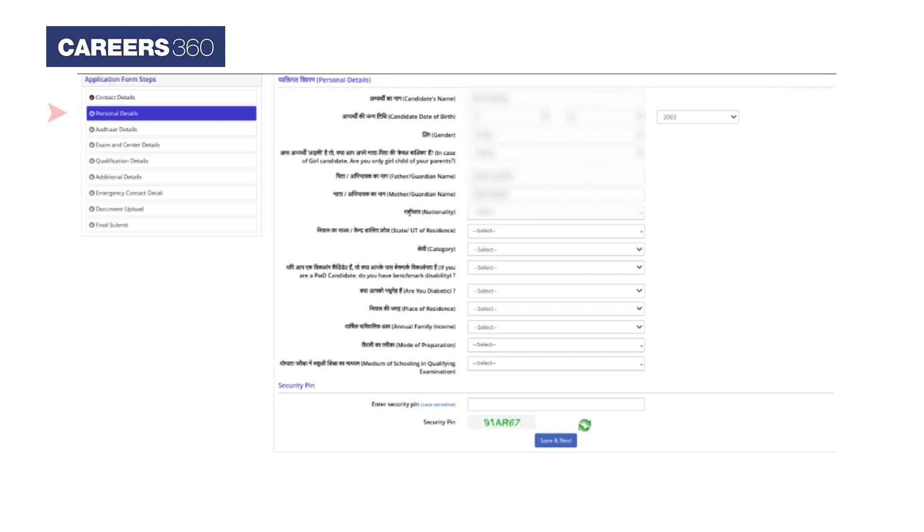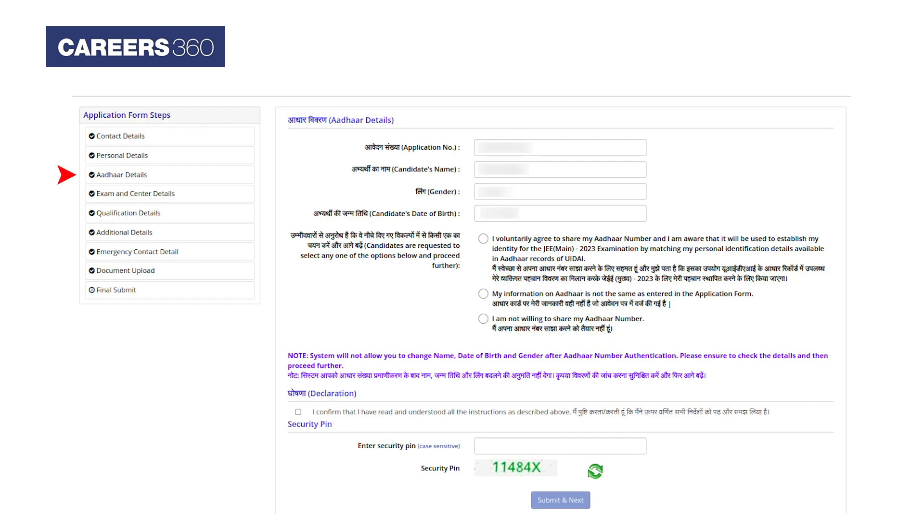In the personal details section, candidates can make changes to the information entered during the registration process. For Aadhaar details, candidates have to enter their Aadhaar number, followed by clicking submit and next.